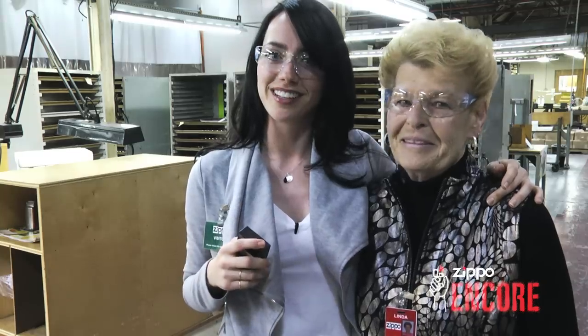Swing by the Zippo Encore booth, meet me, check out the other artists who created their own Zippo Lighters, and create yours too. I knocked that one out of the ballpark.